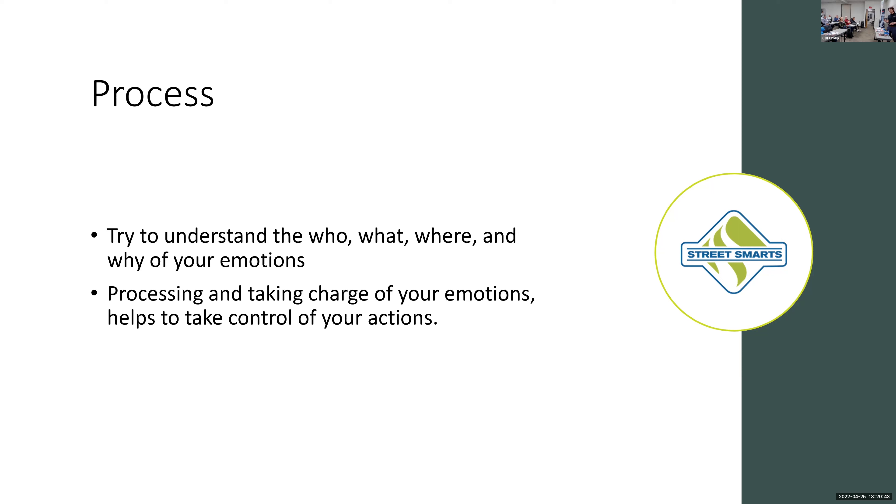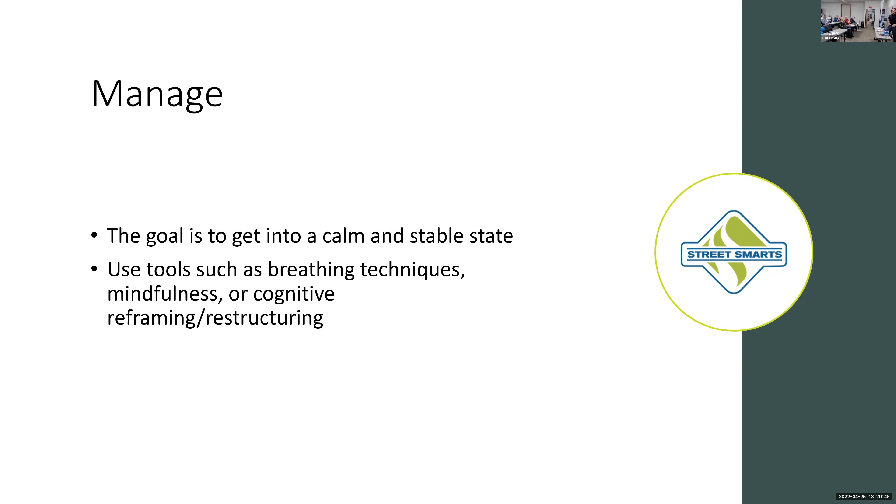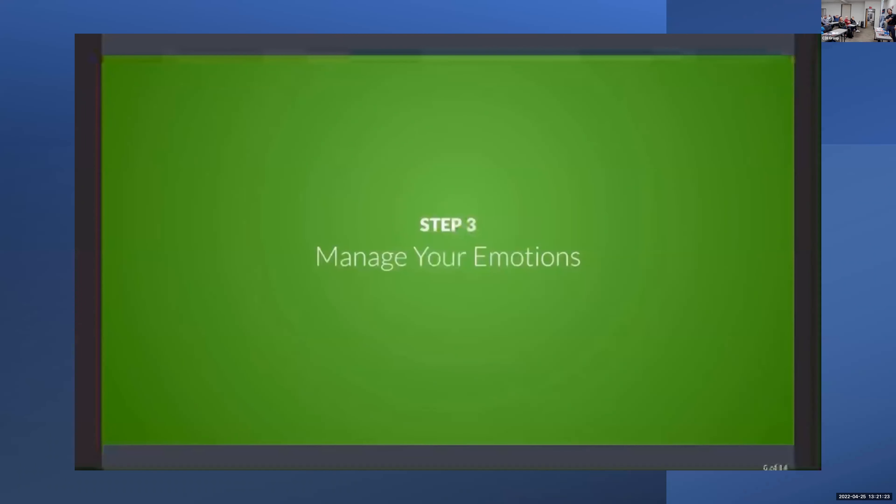Step three is to manage emotions. The goal is to take what you found in steps one and two and bring yourself to a calm and stable state — bring them to an aligned state on that meter. There are tools you can use to do this: breathing techniques, mindfulness, and cognitive reframing and restructuring. I'm going to show a video directly from the course that explains these tools so you can see firsthand what to do in those situations.